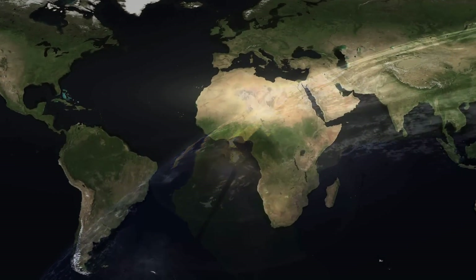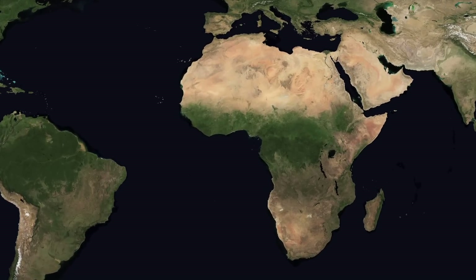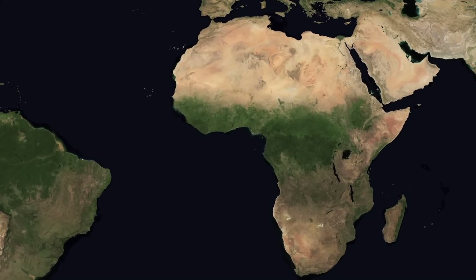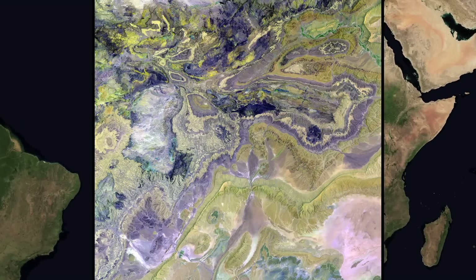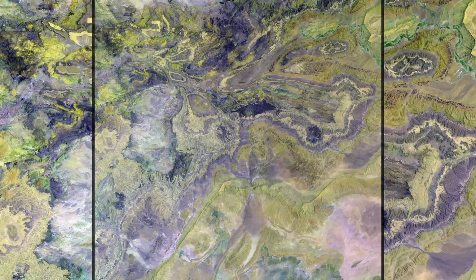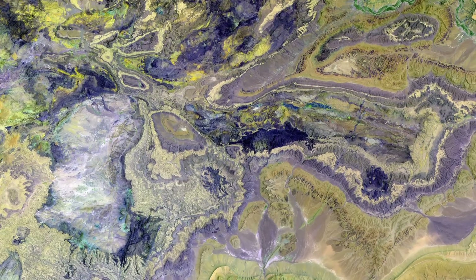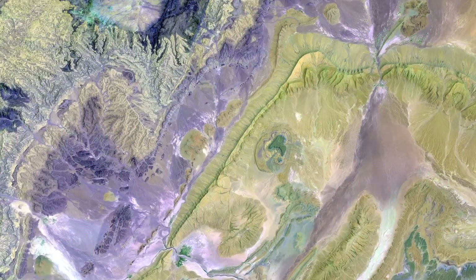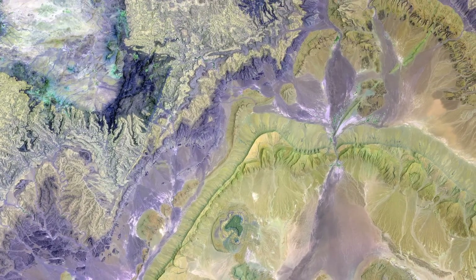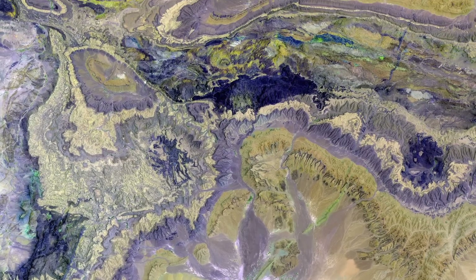We begin our tour of Earth as art in Africa. These are the Lesser Atlas Mountains in Morocco, part of the Atlas Mountain Range which spans about 2,500 kilometers across northern Africa. The region contains some of the world's largest and most diverse mineral resources, most of which are still untouched.